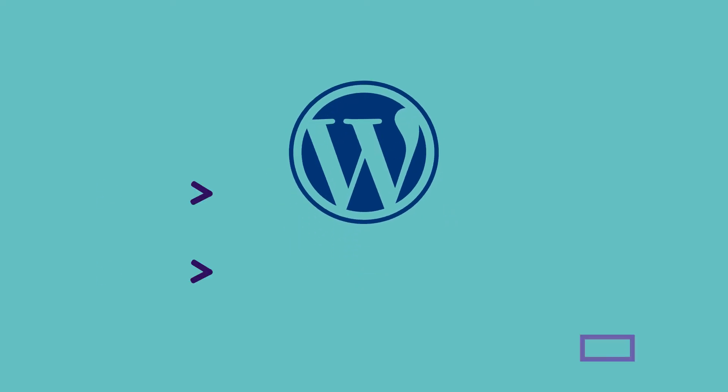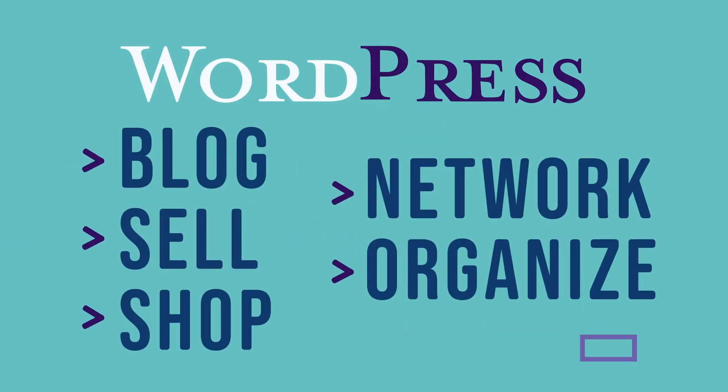These are just some of the ways that people use WordPress. It lets you get creative with whatever type of website you want to make.